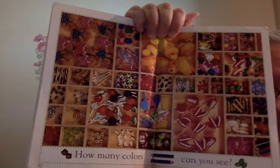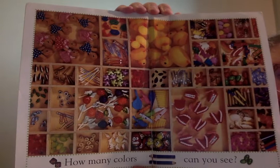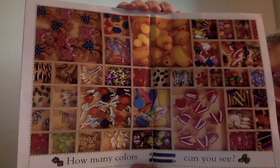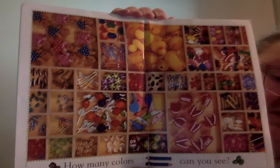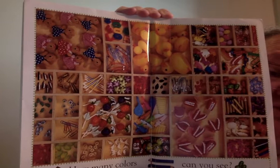Oh look at this page. How many colors can you see? There is a lot in there. I'm going to hold this here and you can take a look for a minute. My favorite color is red, so I see lots of red. And I see blue, and I see yellow, I see orange, I see green, I see white, I see black, I see pink, I see purple, brown. Maybe you can see some colors that I don't see.